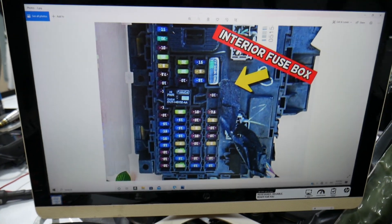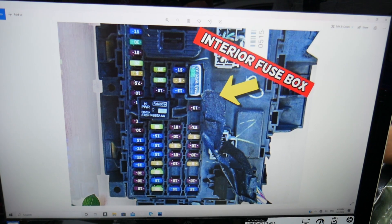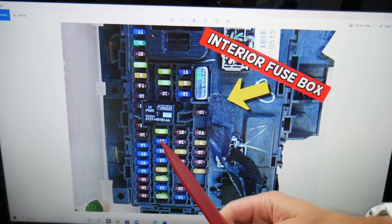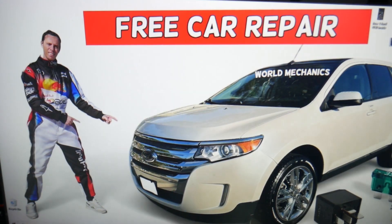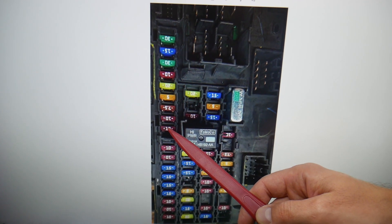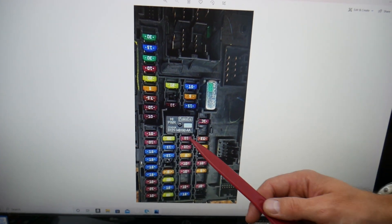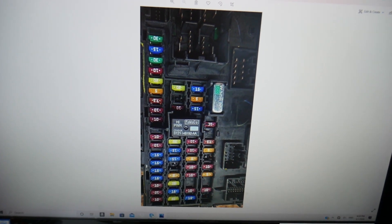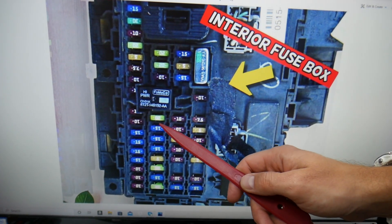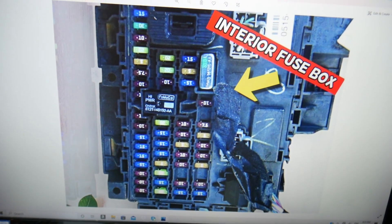Here we need to check two fuses. The first one is fuse number nine — let me get a better view so you can see it clearly. It's that fuse right here, the ninth one from top to bottom. Then you need to check fuse number 25 — that's 2, 3, 4, 5 — right here. On the one we took apart, you can count: 2, 3, 4, 5 — that one there.